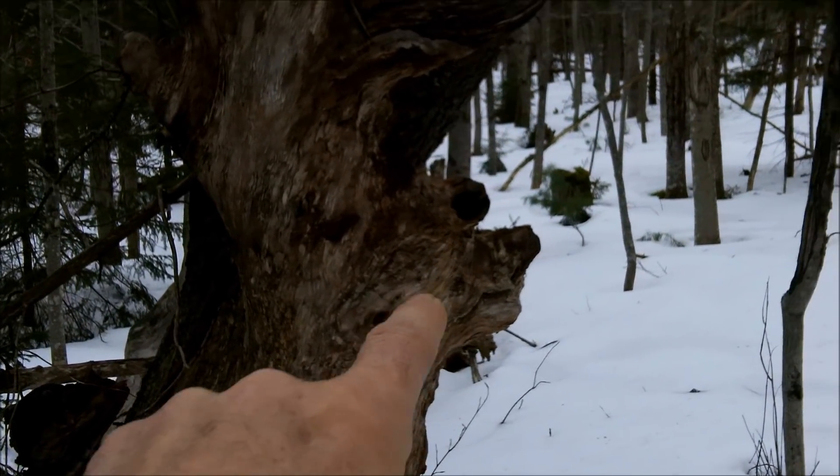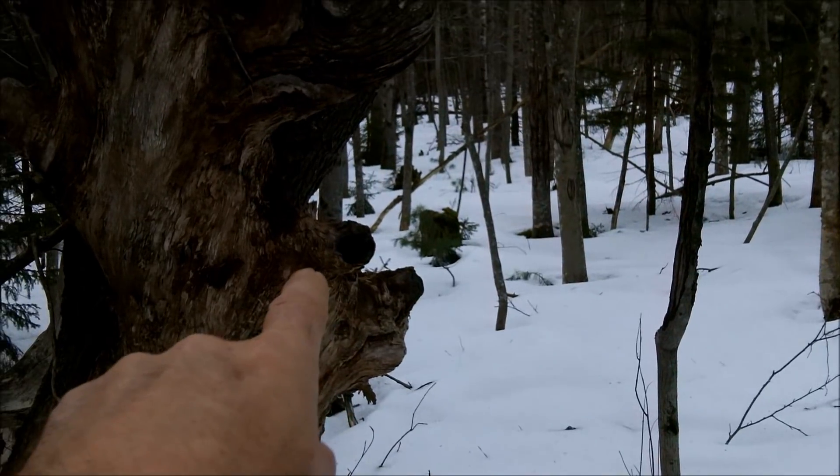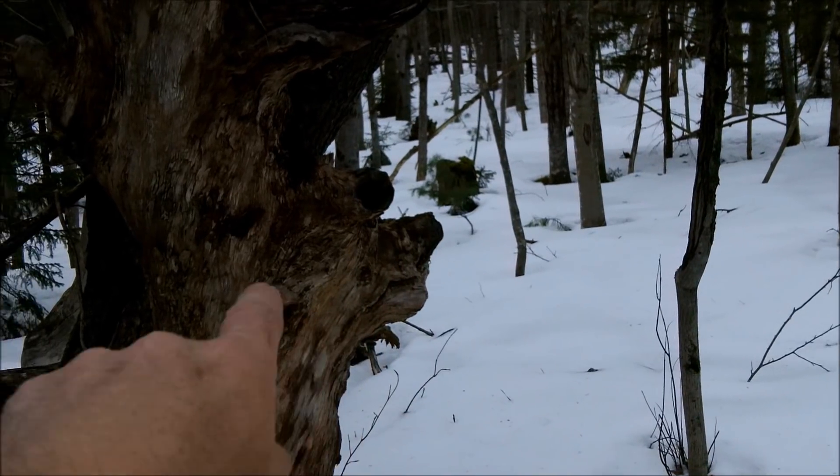If you look at that, it almost looks like the profile of an animal. See his eye? And then this top of his snout there with the nose and the little chin.